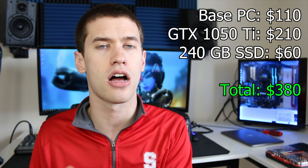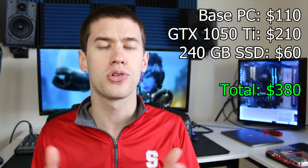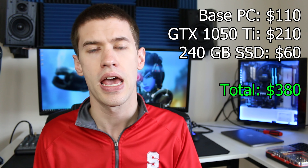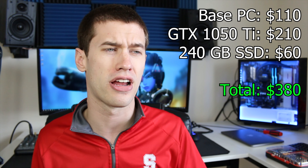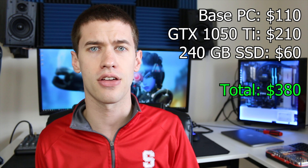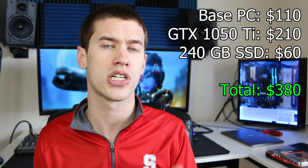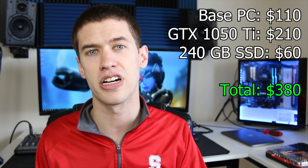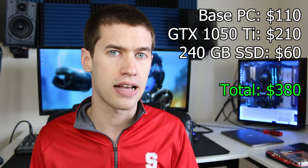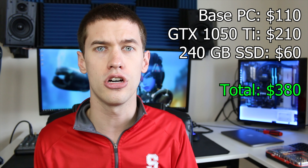So if you're keeping score, you have a $210 graphics card and a $110 PC — and yes, the power supply will support it — bringing us to $320. I also like to throw an SSD into pretty much all my builds at this point; I really have a hard time living without them. For this build I picked up a 240 gigabyte SSD for around $60, which brings the total to $380 after all taxes, shipping, and everything.